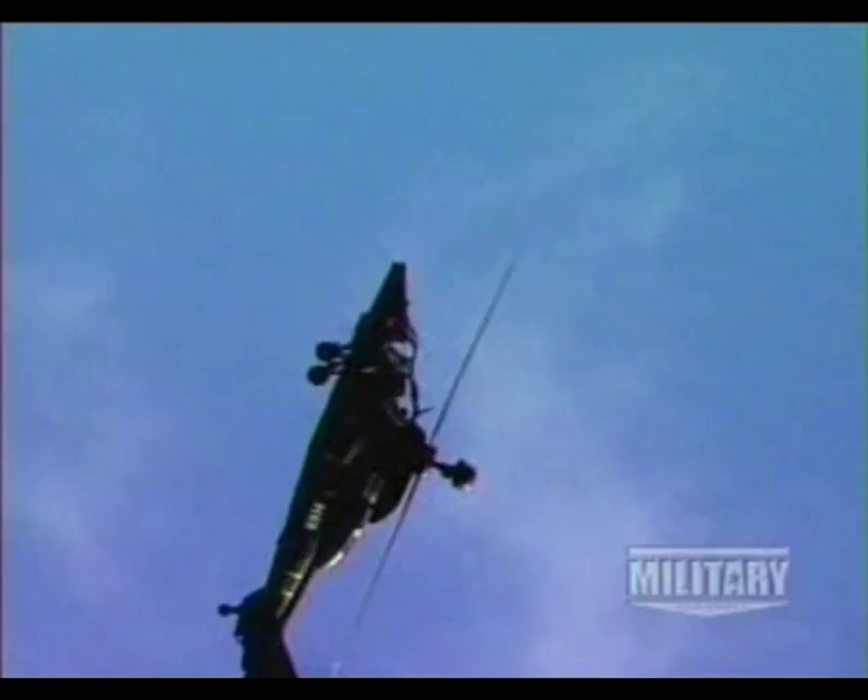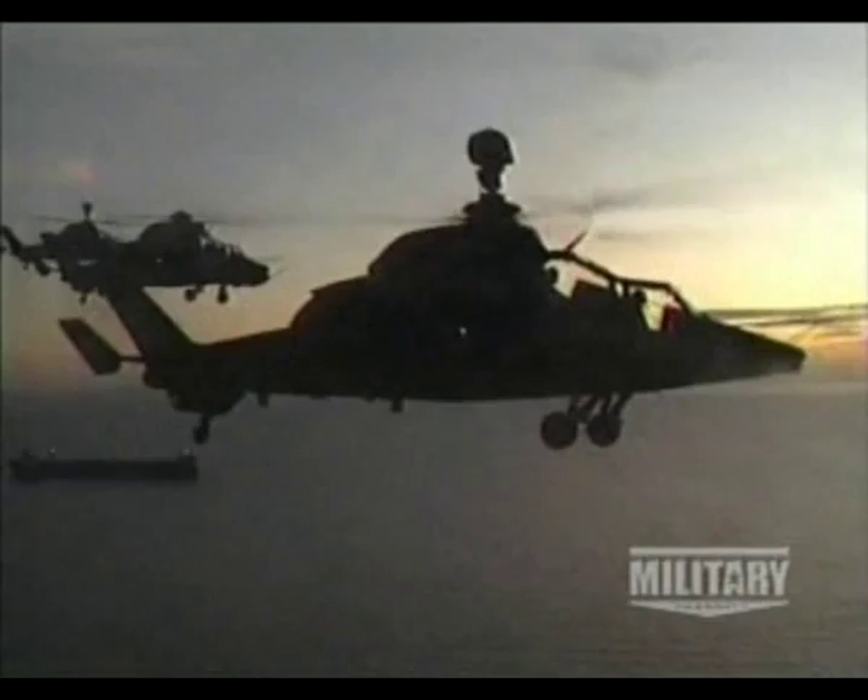The Tiger is the first attack helicopter program in Western Europe to rival the Apache in sophistication, size and power. Its design and production is a cooperative effort between France and Germany. The Tiger is produced in three variants to satisfy the requirements of the two armed forces.